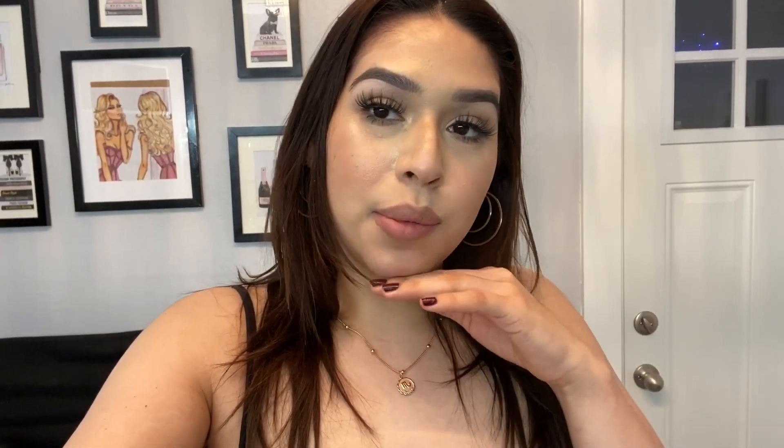I just did this 'get unready with me' video where I took off my makeup and showed what I've been doing for my skin. If you're new, don't forget to subscribe and give me a like. So I wanted to unwind, take off all my makeup, and do everything I usually do before bed. The baby is already in bed, it's like 7:45, we've been out all day, my hair is greasy, and I'm about to take a shower.